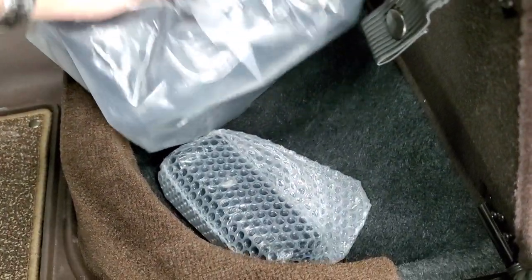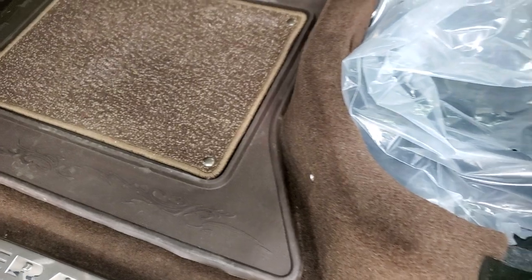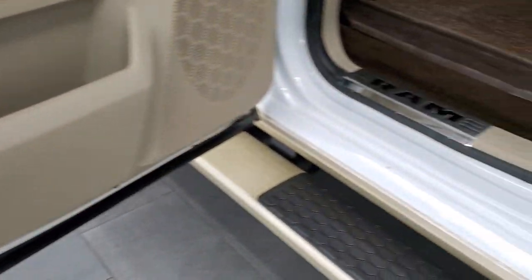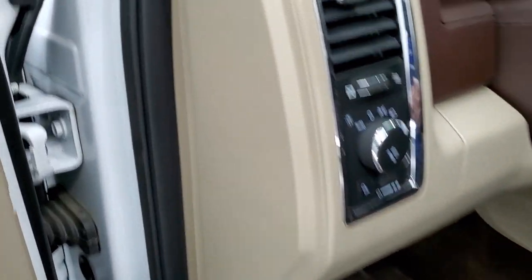Under the rear seat storage you'll find a winter front and a receiver hitch reducer. The child safety locks are on the back doors, and the bottoms of the doors on this truck all look really, really good. You don't get much cleaner on a 2015 than this one.